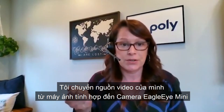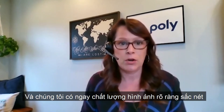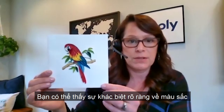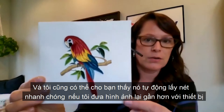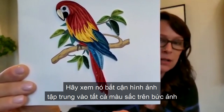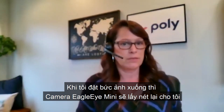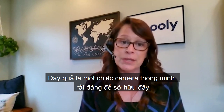I switched my video source from my integrated camera to my Eagle Eye Mini camera and we have a nice, clear, crisp, bright image. I'm going to bring back my parrot friend here and you can see the difference in the colors. I can also show you how it does a little auto-focusing if I want to show it really up close. See how it focused on the colors and I am not as focused in the background. And then if I put that down, it will refocus back on me. So a great little camera is something you might want to consider.